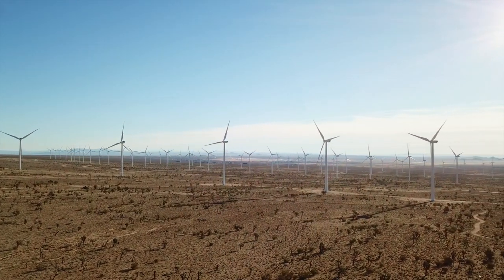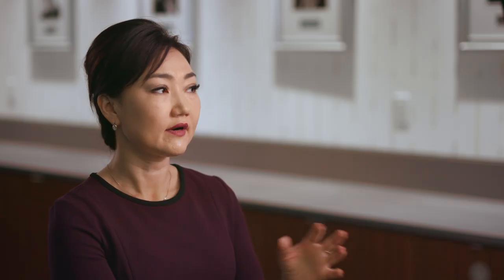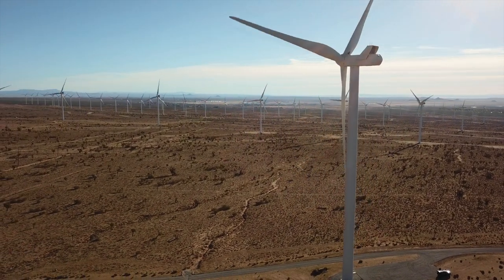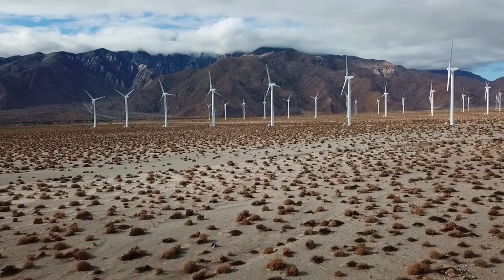Right now we have around eight wind farms. Each farm has different capacity, starting from 50 turbines up to 300 turbines. They cover large spans of geography and land, spread across hilltops and mountainsides.